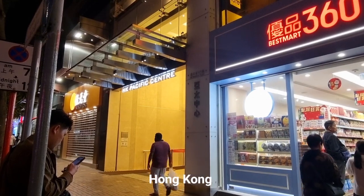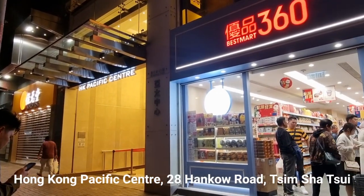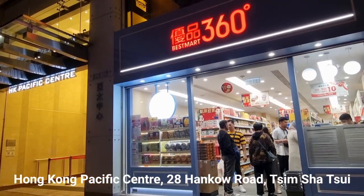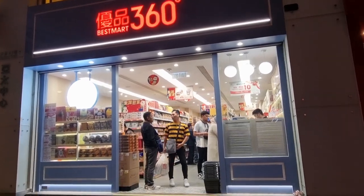We're here near where we ate dinner, at HK Pacific Center. We found this place called Best Mart 360, which is actually a pasalubong stop. Let's go inside.